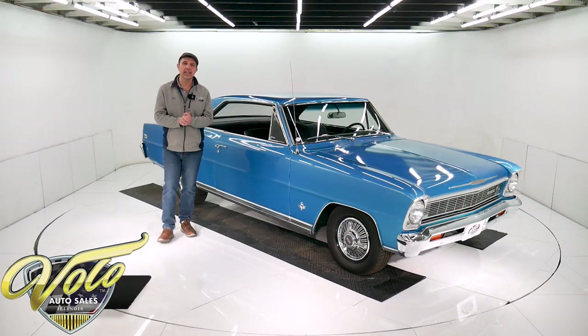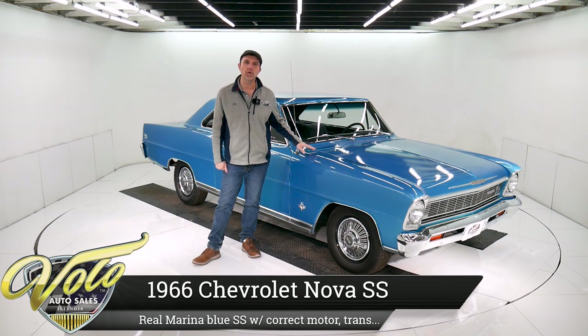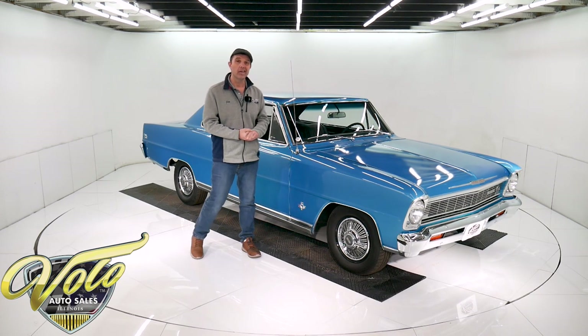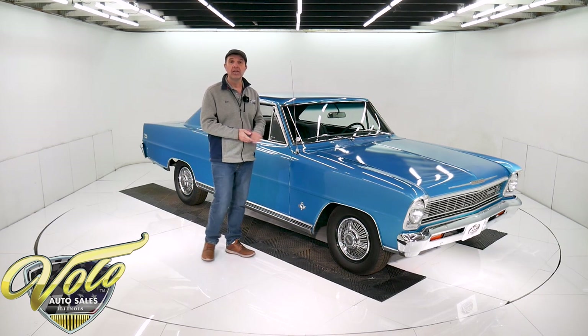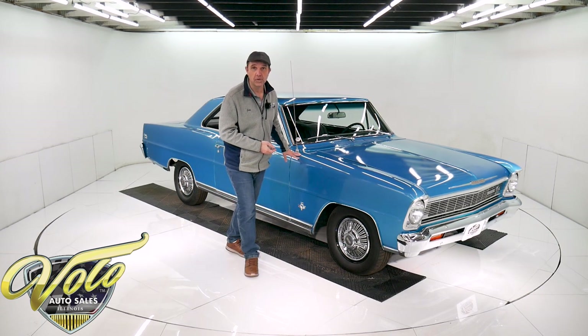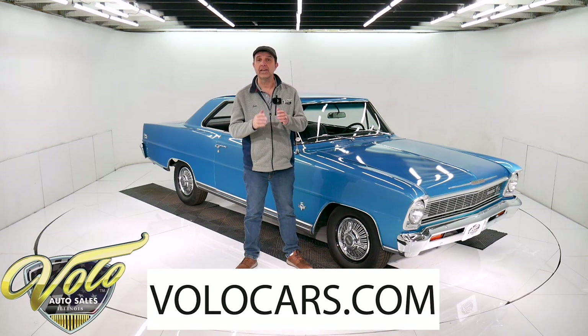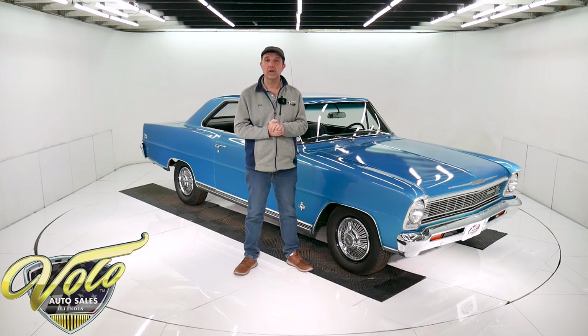We've got a very desirable 1966 Chevy Nova. This is a real Super Sport, factory Marina Blue with a correct 327, 275 horsepower motor, a factory four-speed, and a posi rear end. All of its original sheet metal too. Visit volocars.com — you can read all the specs, study all the pictures, get the price, not only on this one, but we do have a few hundred collector cars that are all for sale.